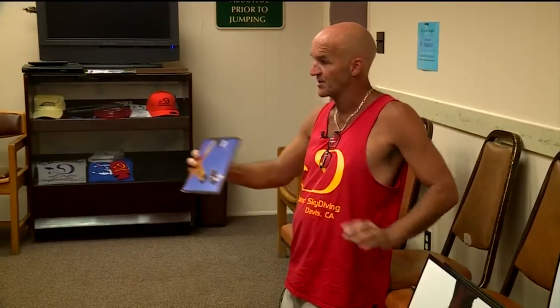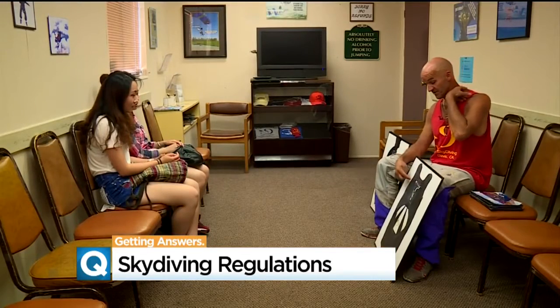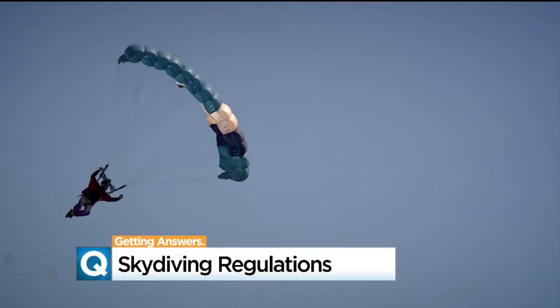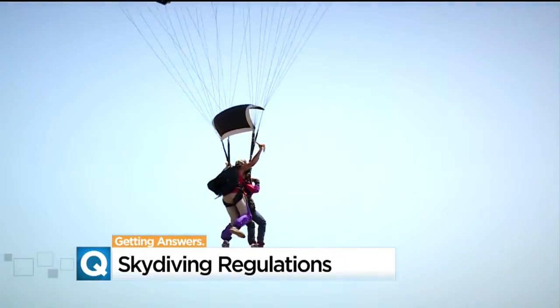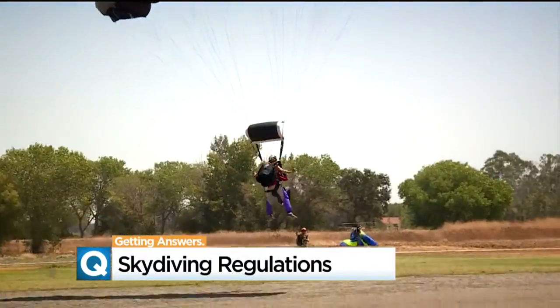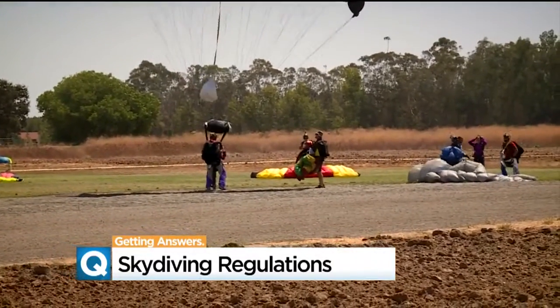We're going to throw out a little parachute that's called a drogue. Greg Foster is the chief skydiving instructor at Skydance in Davis. He's made over 13,000 jumps in his 21-year career, doing between 25 and 40 jumps a week. But it took hundreds more jumps and years of training before Foster was able to latch onto students as an instructor in a tandem skydive.